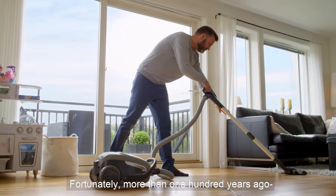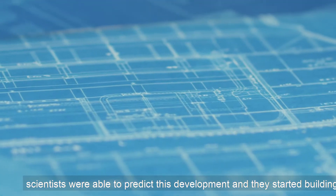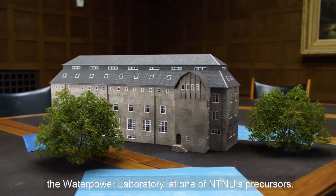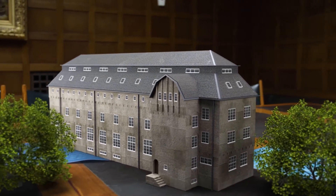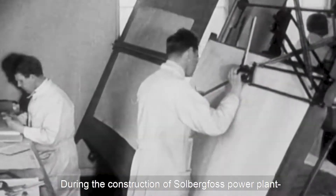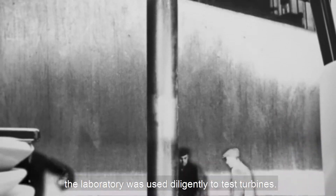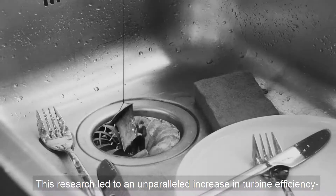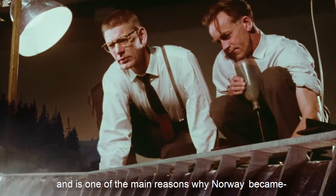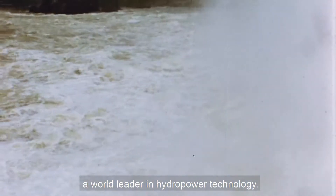Fortunately, more than 100 years ago, scientists were able to predict this development and they started building the Water Power Laboratory at one of NTNU's precursors. During the construction of Solbergfoss power plant, the laboratory was used diligently to test turbines. This research led to an unparalleled increase in turbine efficiency and is one of the main reasons why Norway became a world leader in hydropower technology.